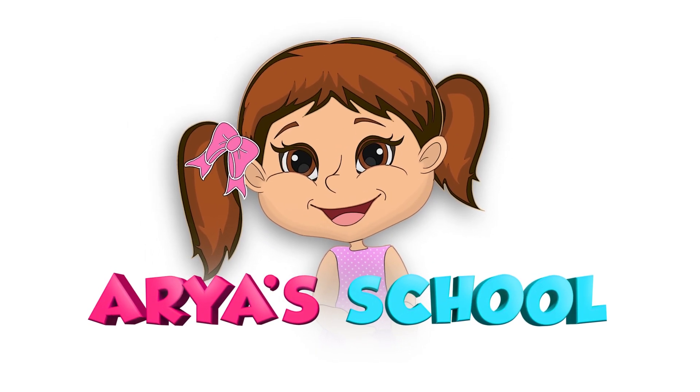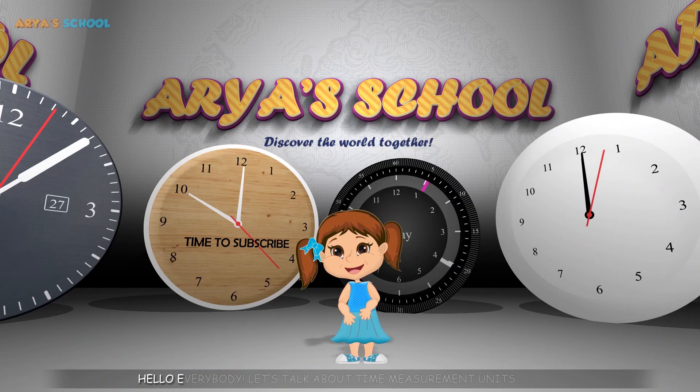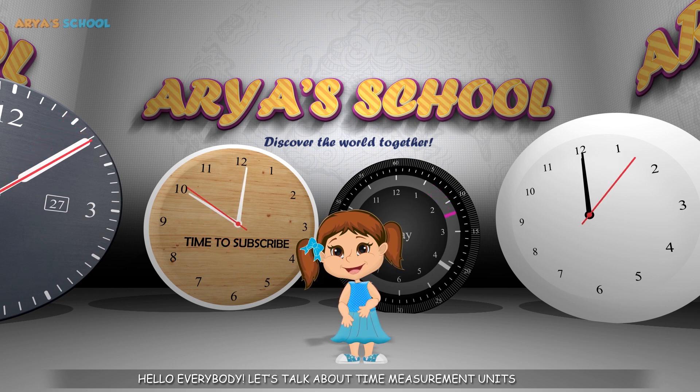Welcome to the ARIA School! Let's talk about time measurement units.